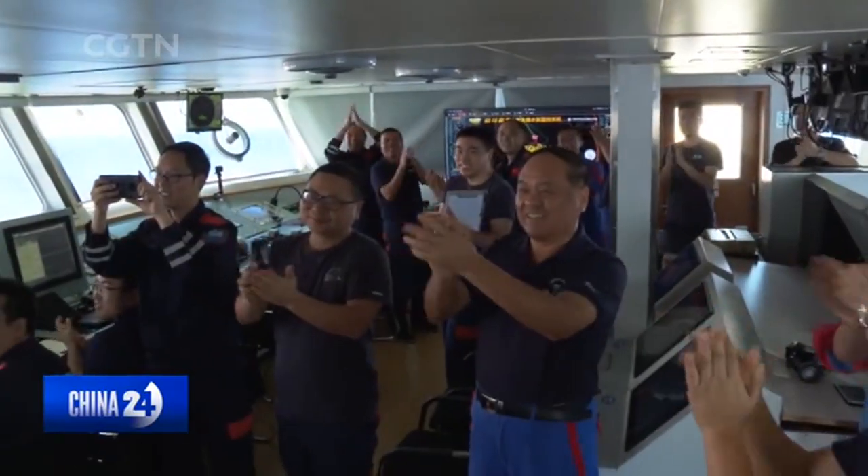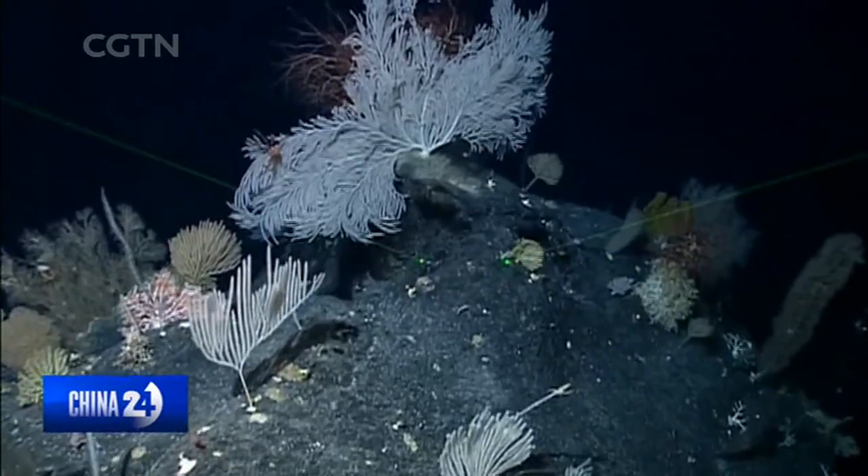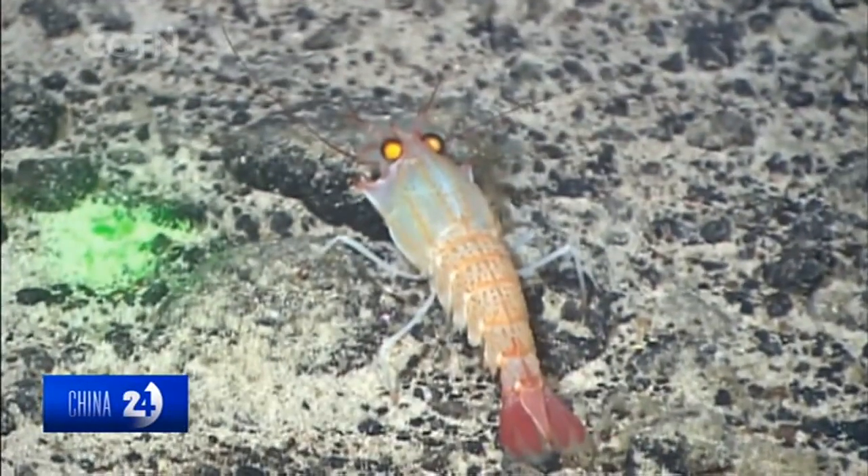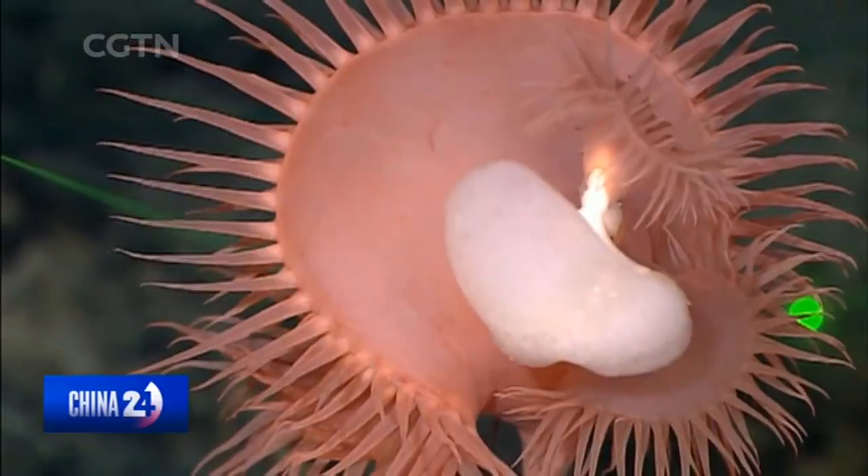With such developments, Chinese scientists are hopeful the latest homegrown vessel can help them draw a treasure map of what's known as one of the most alien parts of the Earth.